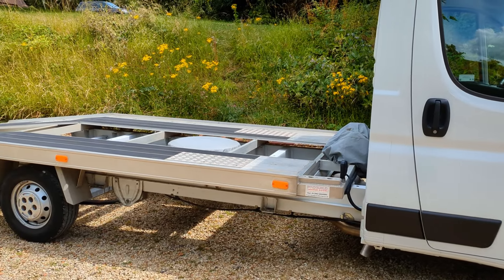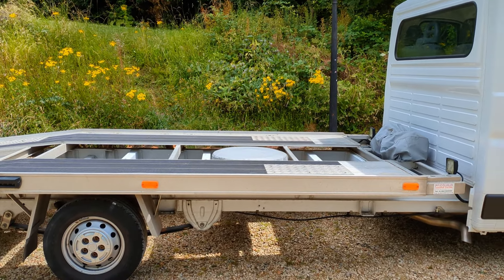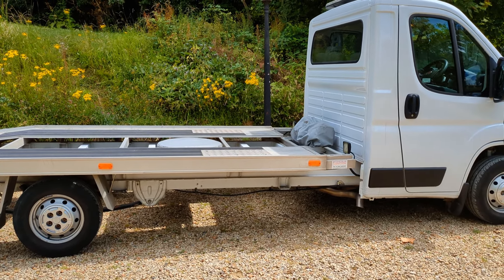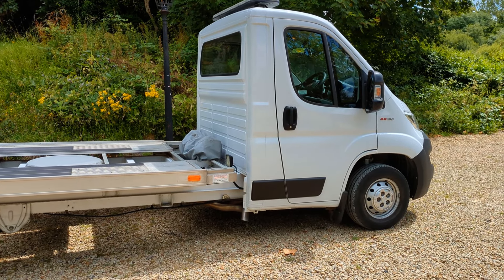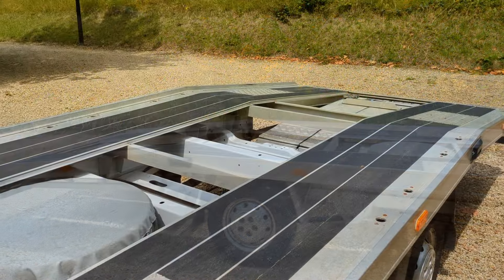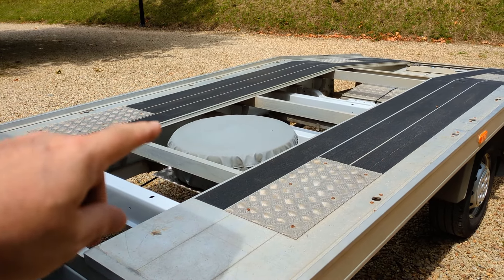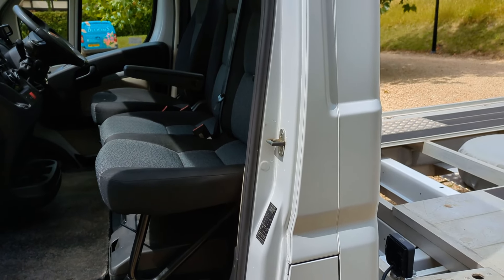So what about the payload? When I bought this I was told it was 1,620 kilograms. I've never weighed the truck so I don't know exactly what it weighs, but I bought this because the Fiat Ducato chassis cab is the lightest three-and-a-half-ton truck in the business and the ProBuild body is one of the lightest bodies as well. Some people remove the spare tyre and passenger seats to increase payload a little bit more.